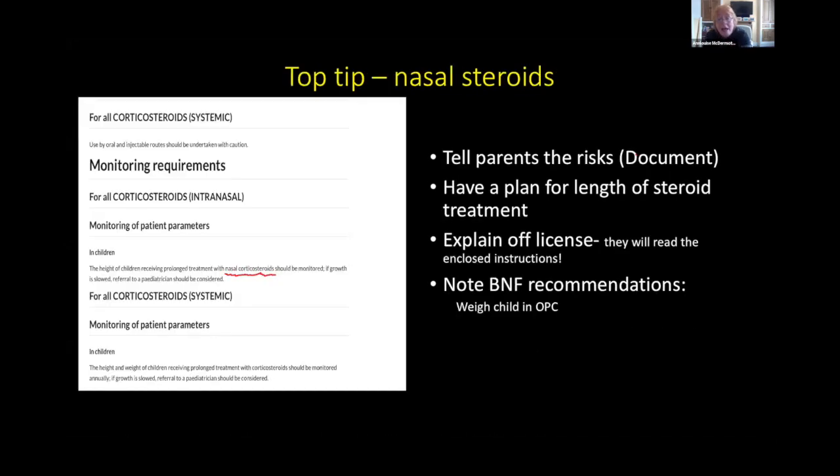Regarding nasal steroids: tell parents you're using them, have a plan for duration, and inform them they are off-license. If giving to parents of a neonate, they will read the package insert and see that Flixonase is not licensed under age 16 — so explain this. The BNF recommends monitoring growth parameters even with nasal corticosteroids; consider whether you are weighing and measuring the heights of children you are prescribing these to.